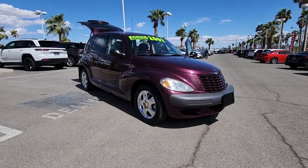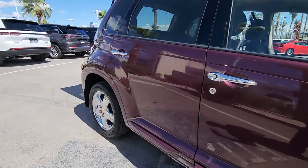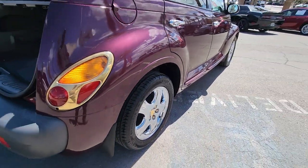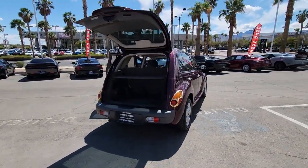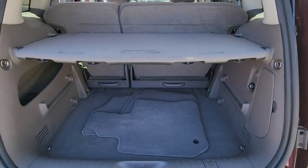Introducing the 2002 Chrysler PT Cruiser. With less than 100,000 miles on the odometer, this vehicle stands out from the rest. Here's a smooth riding Chrysler PT Cruiser — the spacious, versatile vehicle that offers daily driver convenience and plenty of retro charm.